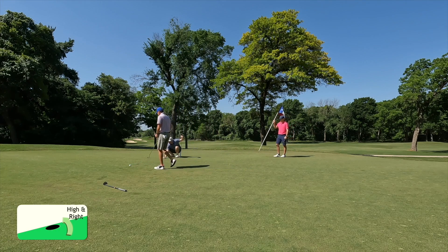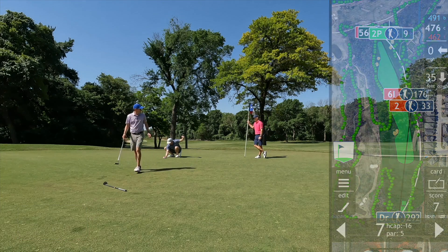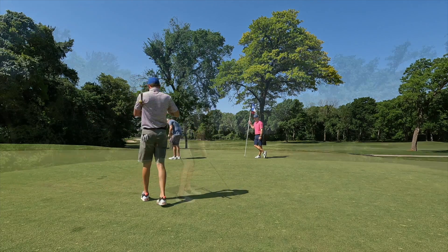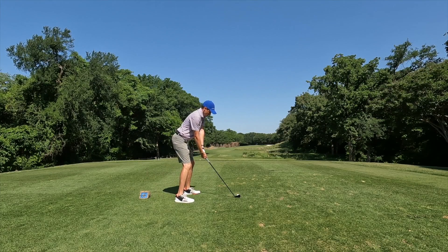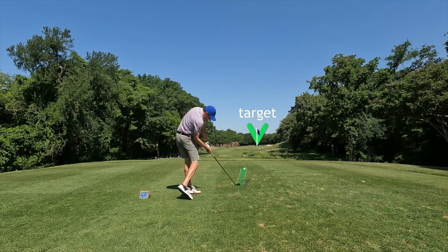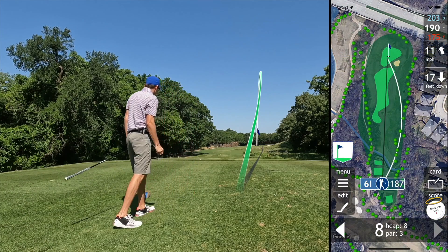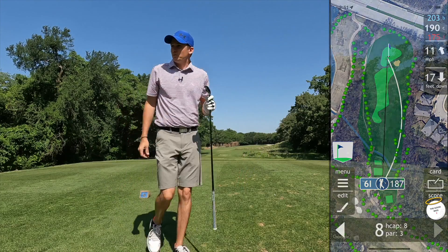Trying to slam it in — another double. Wow, that hurts. All right, you gotta stay over it because the left is dead. Stay over it — make sure it starts right at the top. Good as I can hit it — that's the one right there.